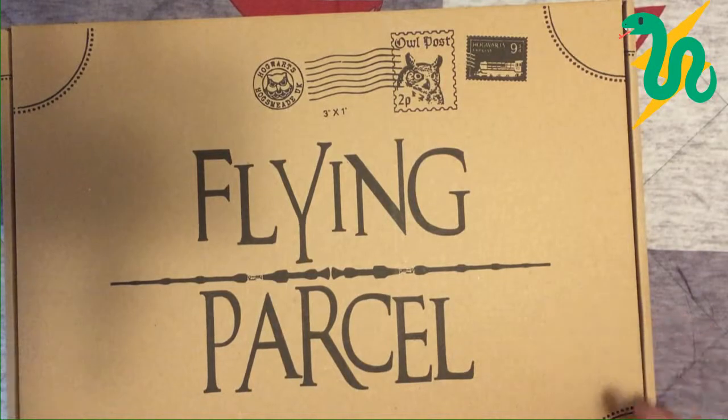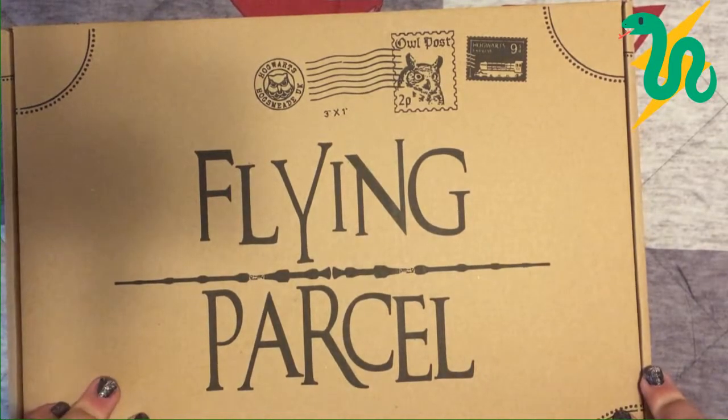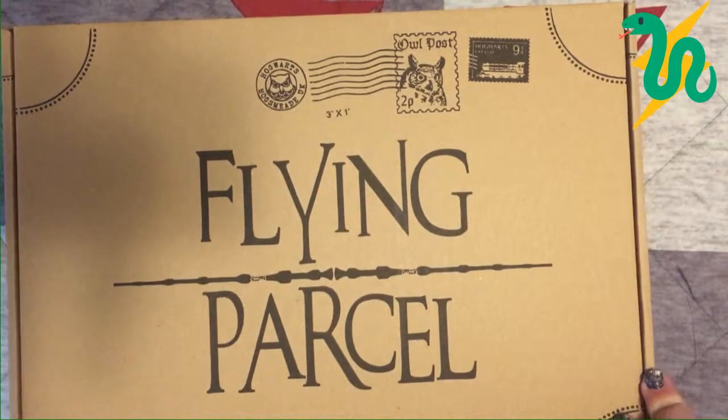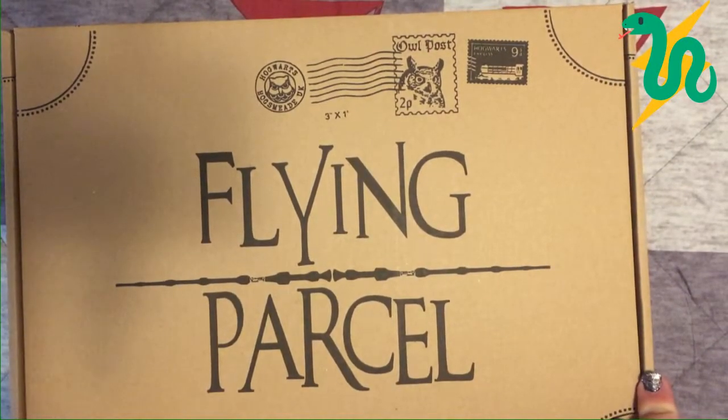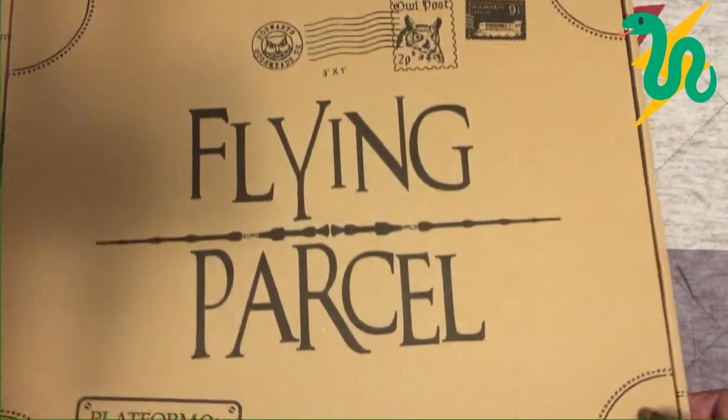You get so much worth for your dollar — or your euro, I guess, technically — because these parcels come from Poland. I am Polish, so it's really exciting to get them. They do take a little bit of time to ship to America, but I don't care, I'm super excited.